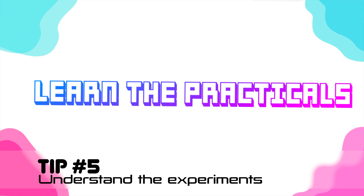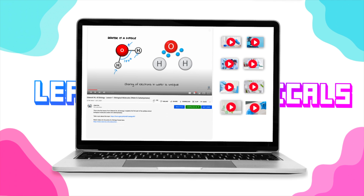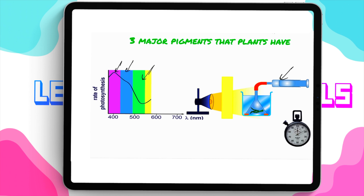A-level biology can be tricky, especially when it comes to practicals, because you probably didn't have the chance to do all of the experiments required by your exam board. Try to find a series of lectures that explain those practicals. It's very hard to read the notes and imagine how the practicals will look, so find simulations explaining them. For instance, I've made videos related to photosynthesis and all the experiments of A-level biology showing students how the experiments are done.